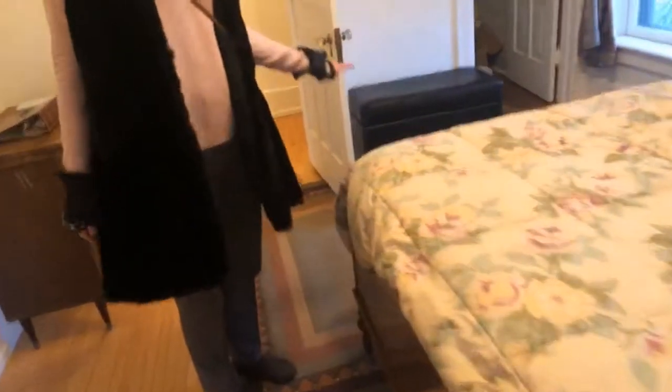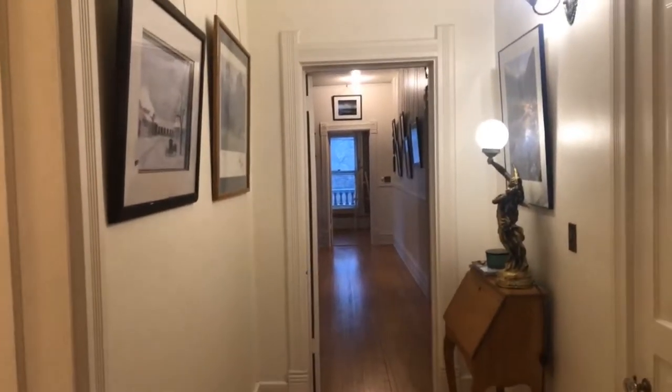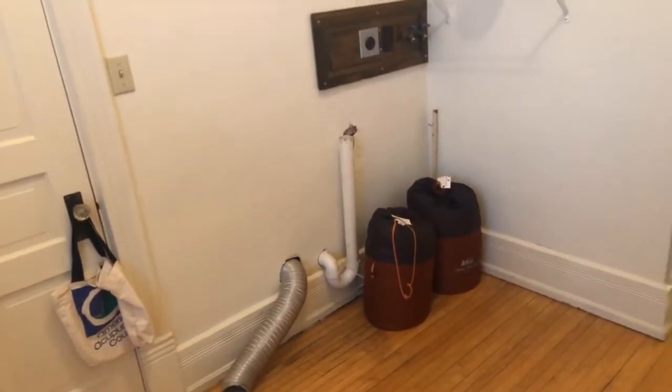There is another bedroom which is actually the maid's room — the one I was talking about earlier. This could be used as a guest room, and it's currently used as a guest bedroom. The staircase from here goes right down into the kitchen. This is the view from the north side of the hallway, and there's a laundry hookup here.